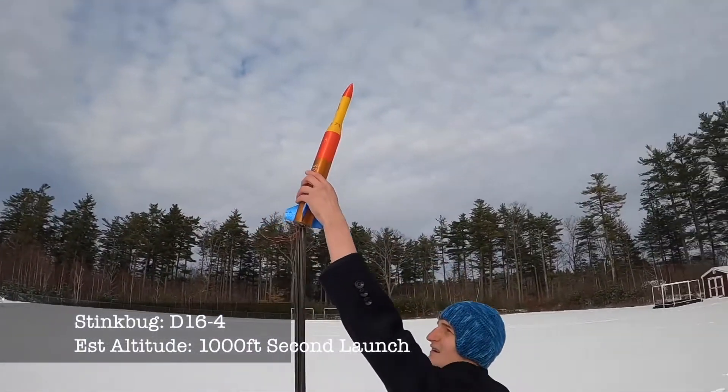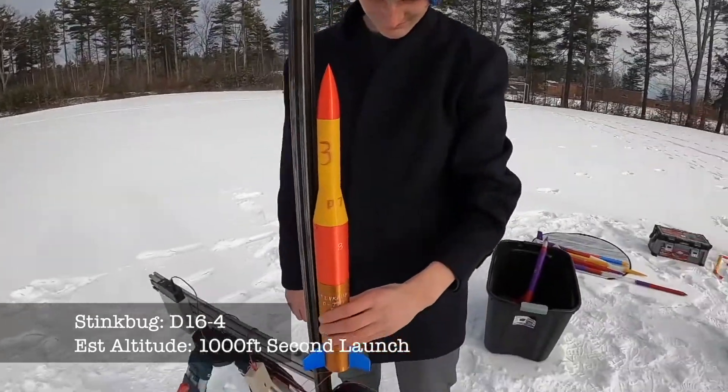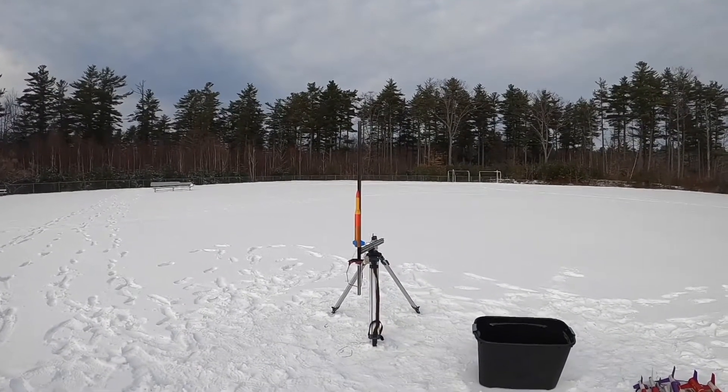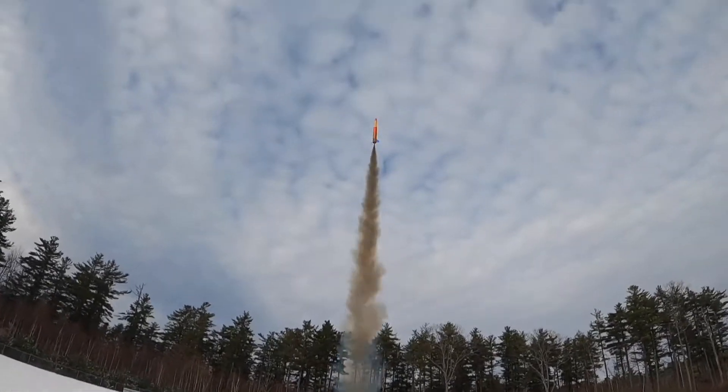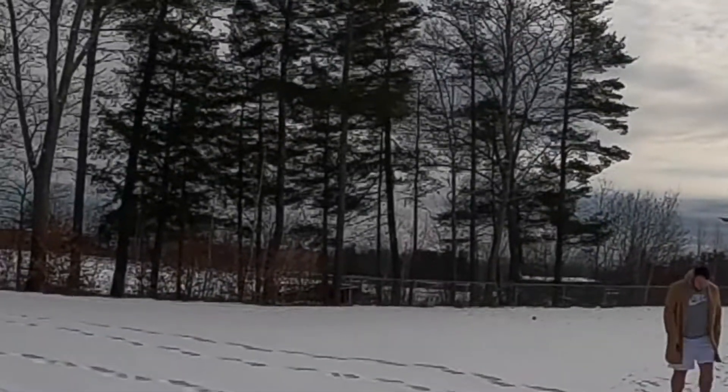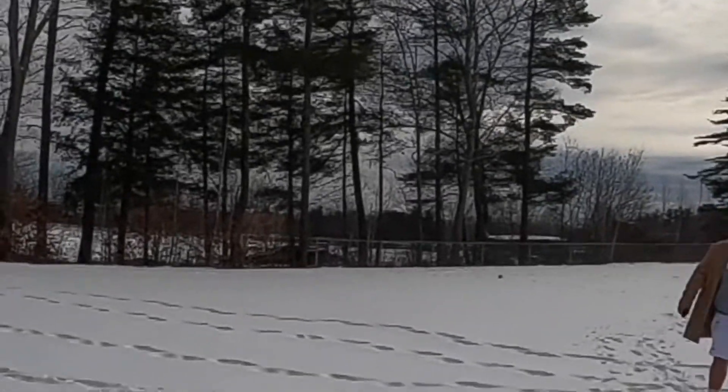This rocket is the only rocket to survive two rocket launches ago - we'll see how she does today. Three two one - right over our heads! It has deployed. Well the bit deployed but the streamer didn't come out. It made it to the baseball field - nice!